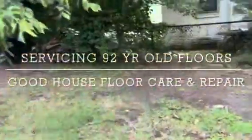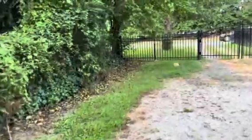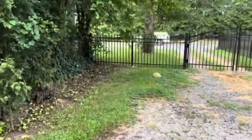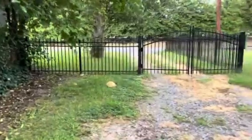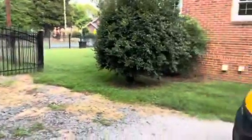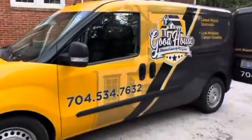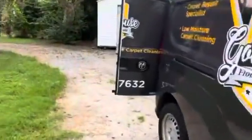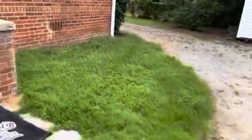Good morning Facebook, YouTube. Anthony here with Good House Floor Care. I'm here to do a screening recoup for a new client who found me on Google. We're going to take care of their hardwood floor needs today. Let me take you guys inside — let me show you the Good House mobile, she's looking good today.